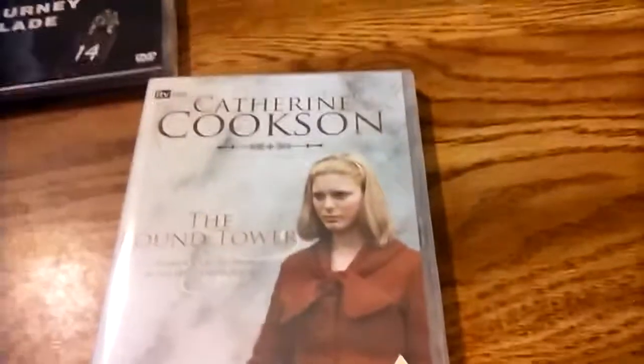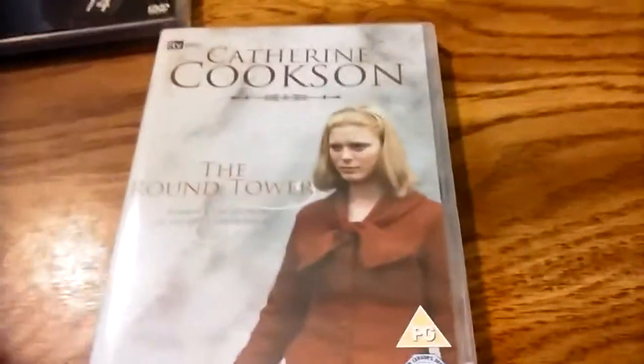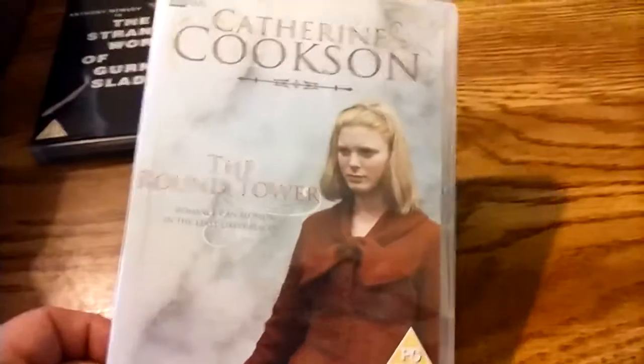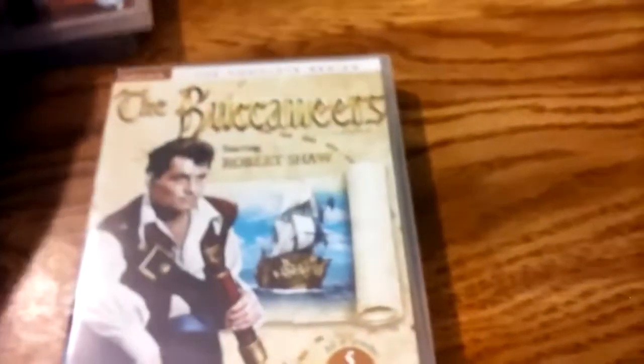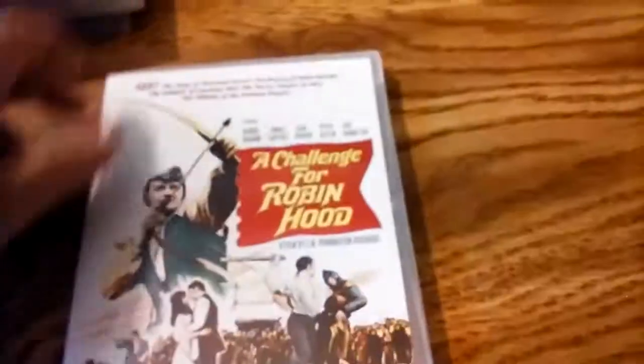Some Catherine Cookson — I have another one here too. I'm a fan of Emilia Fox, who starred in Silent Witness. I have some of those. The Buccaneers — another ITC series from the 1950s starring Robert Shaw. A lot of these I got really cheaply on eBay.